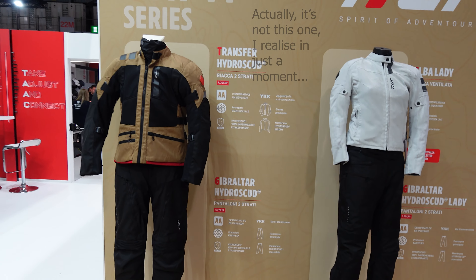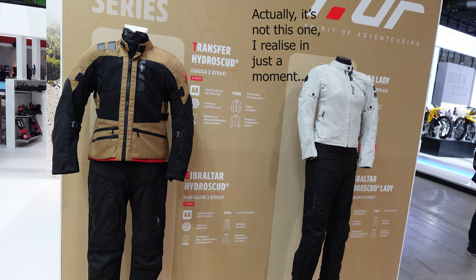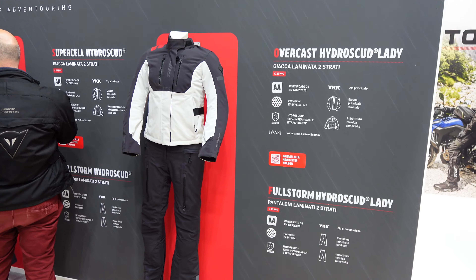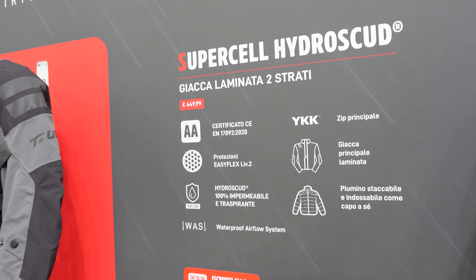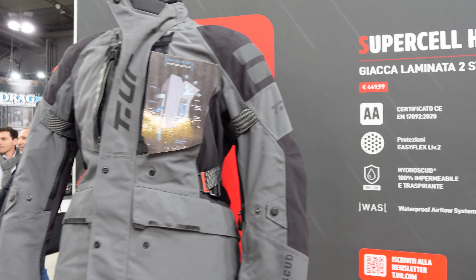From the marketing spiel that came with this — and I have no reason to believe it's not true — they've actually been designed to use the vents while still staying waterproof. For those of you who ride in the rain in the warm, you know sometimes you want both: the ventilation and the waterproofing. This is the Supercell Hydro Scud jacket, and as I mentioned it does have this waterproof airflow system, which is certainly something that is kind of interesting.